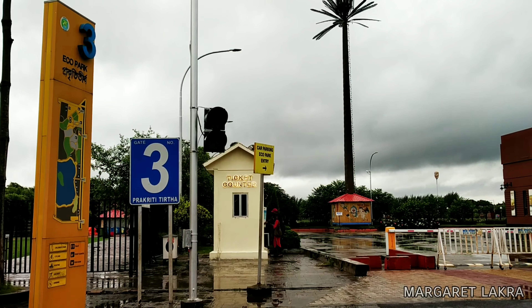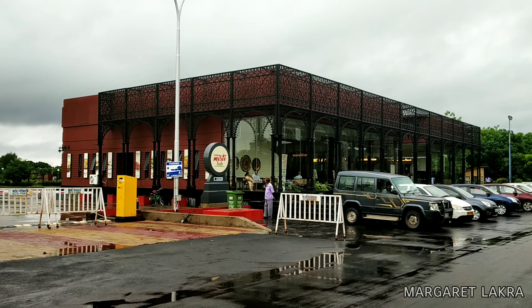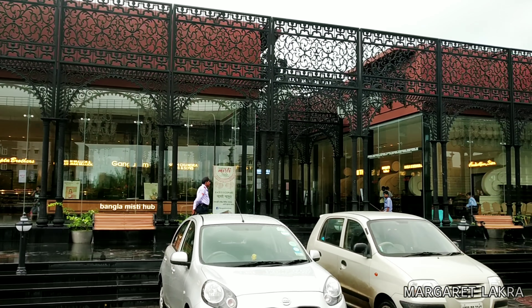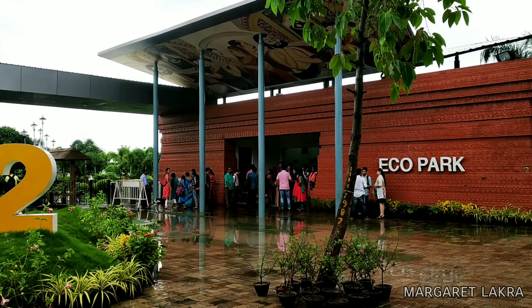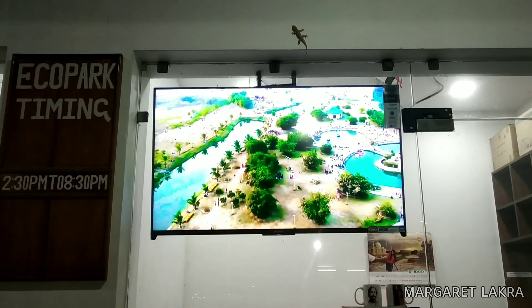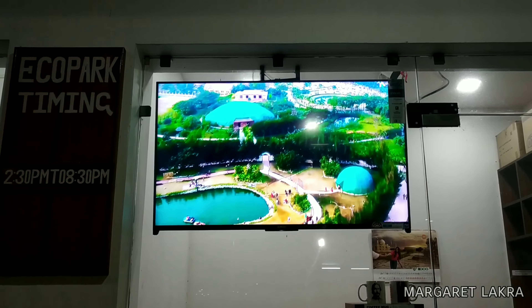This is the third gate. The one special thing you can find here is a beautiful restaurant where you will get many famous foods. This is the second gate — it's so beautiful. This is the TV screen where you can see an aerial view of Eco Park.